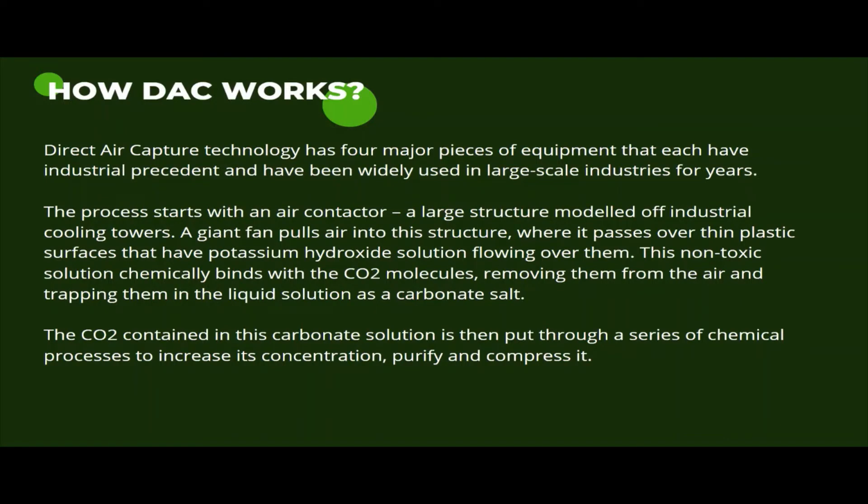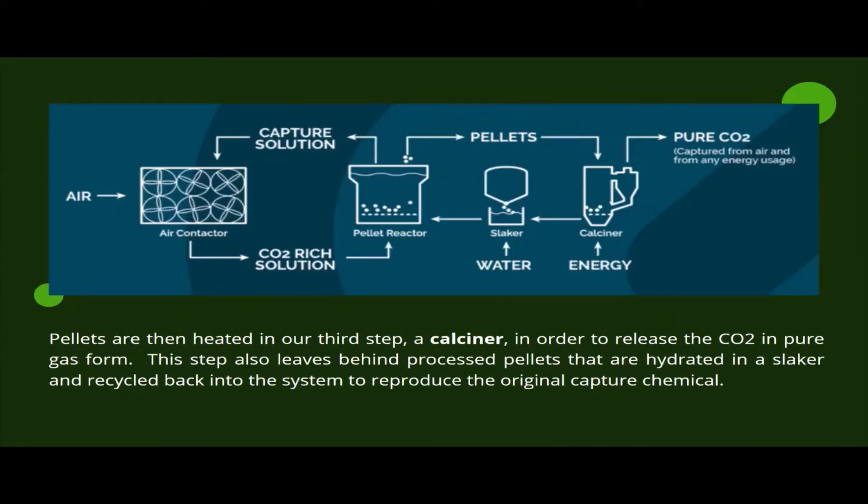The process starts with an air contactor where a giant fan pulls air into the structure, and air passes over thin plastic surfaces that have potassium hydroxide solution flowing over them. The CO2 contained in this carbonate solution is then put through a series of chemical processes to increase its concentration, purify and compress it.